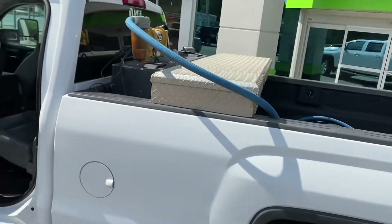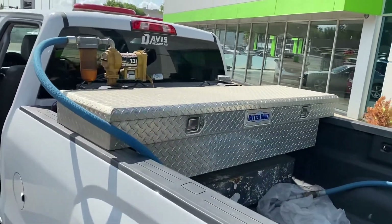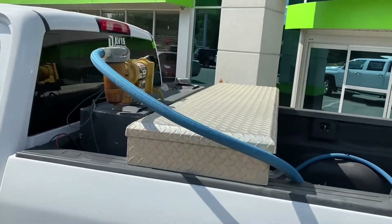Coming around to the back of the truck, this truck is ready to go. Full toolbox and slip tank combo back here, ready for whatever you may need — any kind of work trips, anywhere you need to go, this truck will take you.